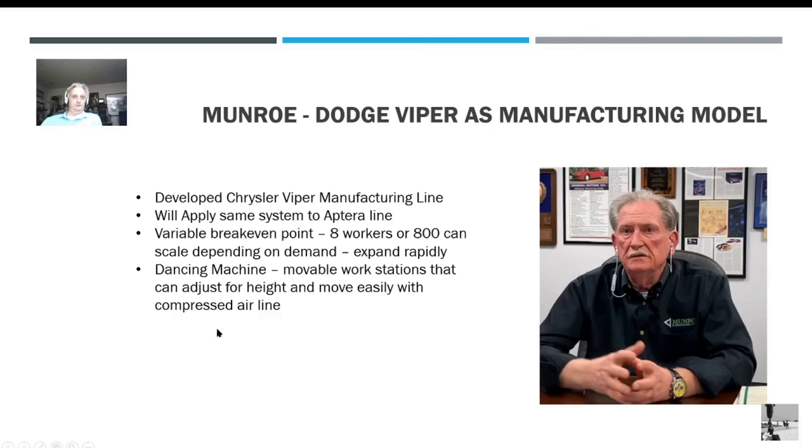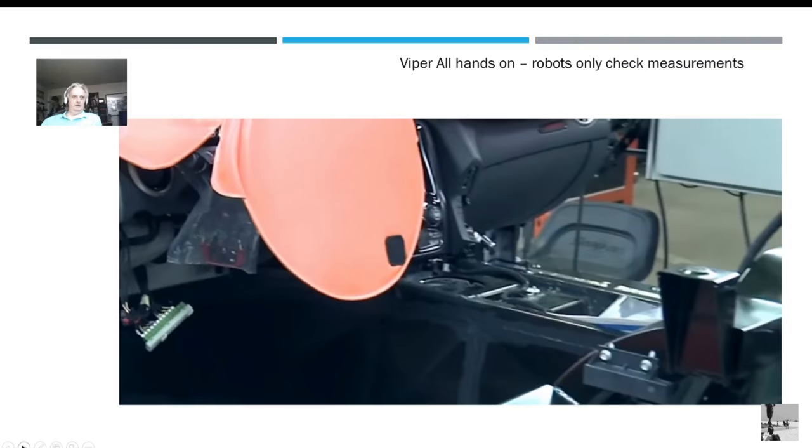So basically Sandy Munro is in charge of setting up the manufacturing, which is good. He's the expert — a Deming expert. He's going to model it on the Dodge Viper line, which he also put together.